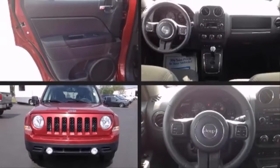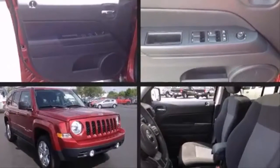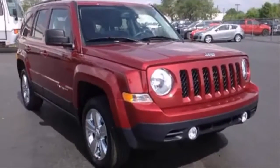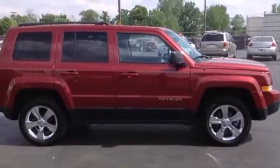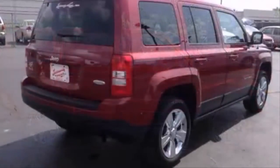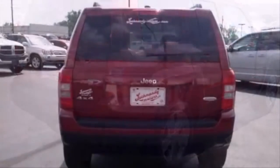Step into the 2015 Jeep Patriot. With just over 10,000 miles on the odometer, this four-door sport utility vehicle prioritizes comfort, safety, and convenience. It features four-wheel drive capabilities, a durable automatic transmission, and a 2.4-liter four-cylinder engine.